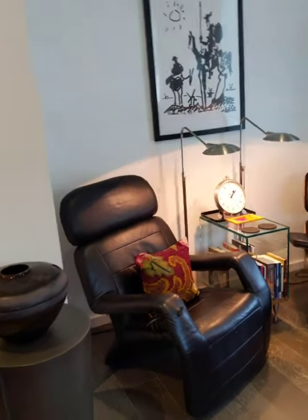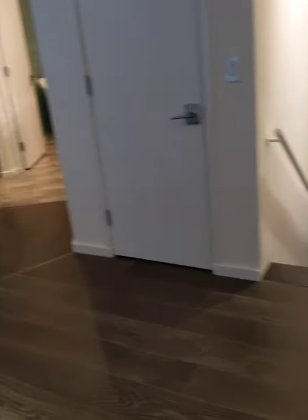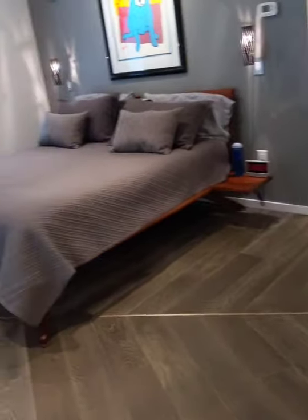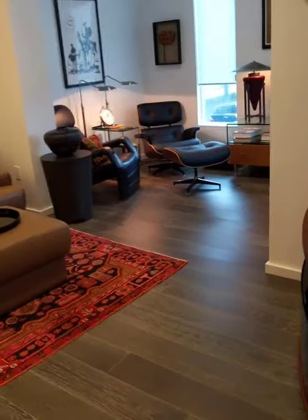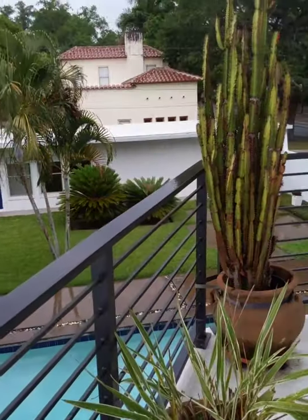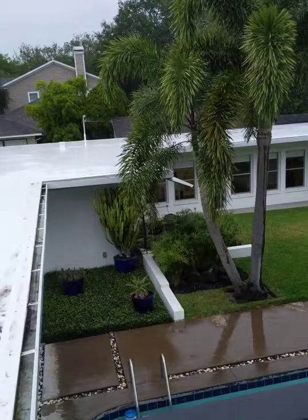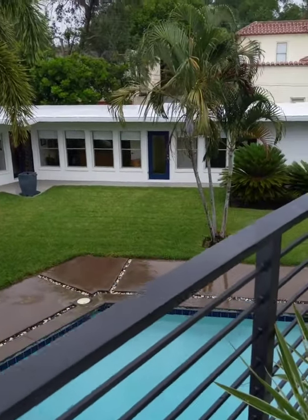The space is also configured in such a manner that if you wanted to turn this into a third bedroom upstairs, we have a couple of designs that are available and I'm happy to send them to you. You can easily put up another angular wall here to separate this space. There is also a really wonderful balcony off of the master bedroom.